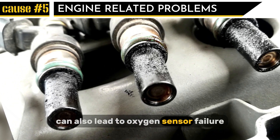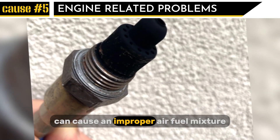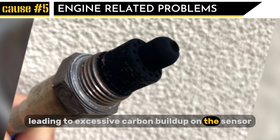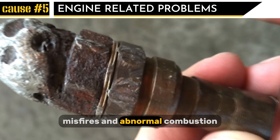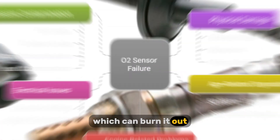Cause number five: engine-related problems. Engine-related issues can also lead to oxygen sensor failure. A bad fuel injector or a malfunctioning carburetor can cause an improper air-fuel mixture, leading to excessive carbon buildup on the sensor. Misfires and abnormal combustion expose the sensor to extreme temperatures, which can burn it out.